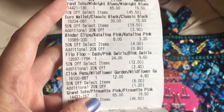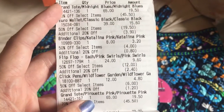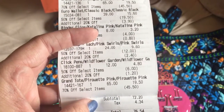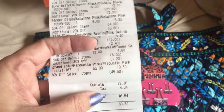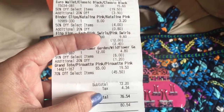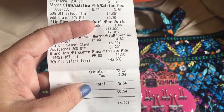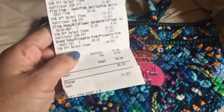The flip-flops were $24, half off plus 20%, so they came to $9.60. The click pins were $12, half off plus 20%, ending up at $4.80. And then her Grand Tote again was $19.50 because it was 70% off. So for all six things I paid $76.54, which I thought was awesome.